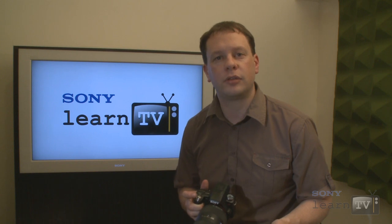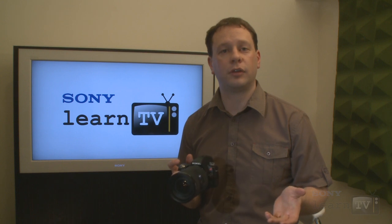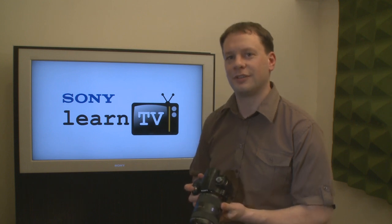As you can probably imagine, there's loads more to discover about the new digital SLT cameras from Sony that I simply don't have time to go through right now. Make sure you check them out in your nearest store. Thanks for watching — we'll see you next time.